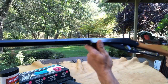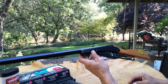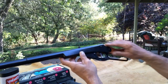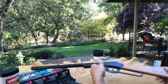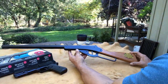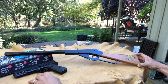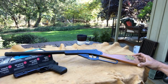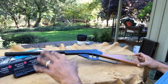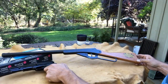This is a short 102 — essentially just a short stock put on a standard 102. I have easily over 50 of these Daisy rifles and a good amount of the pistols — perhaps up to 80, or certainly 100 if I include the pistols. It's been over a two-year period now, something like that.